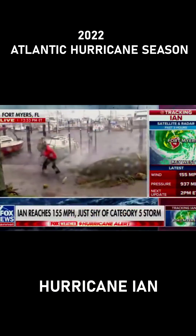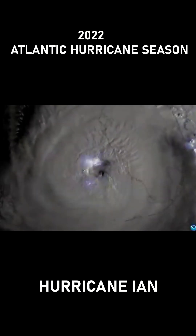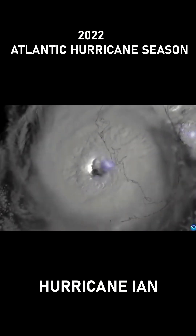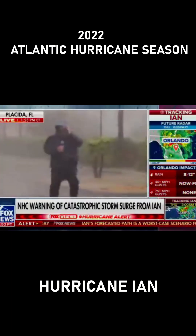There are down trees literally everywhere all over this area. This is what Ian looks like from space — a swirling monster. Those flashes? Lightning. I can't hear anything and I can't see anything.